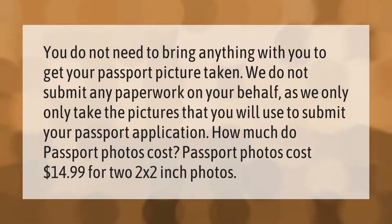We do not submit any paperwork on your behalf — we only take the pictures that you will use to submit your passport application. Passport photos cost $14.99 for two 2x2 inch photos.